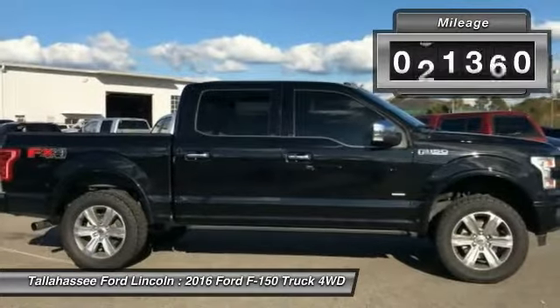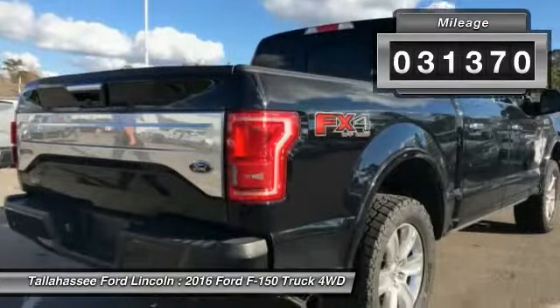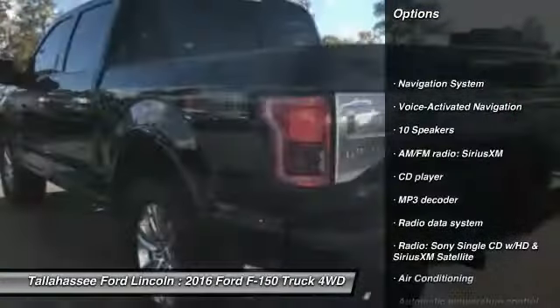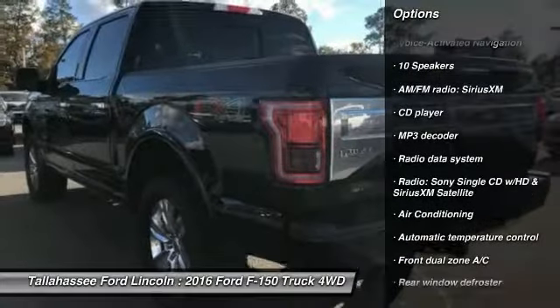This vehicle has less than 35,000 miles. Here are some of this vehicle's great options: traction control, power passenger seat, navigation system, dual airbags, air conditioning.